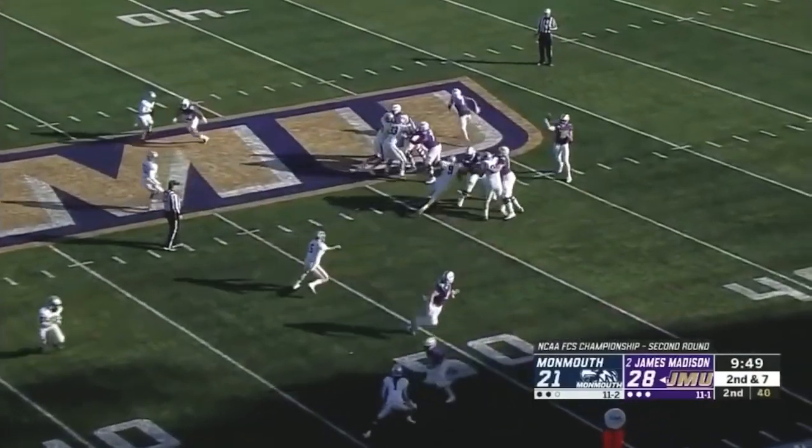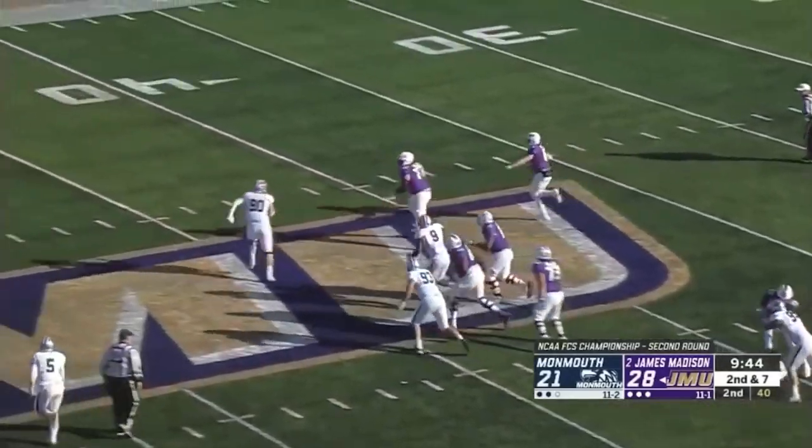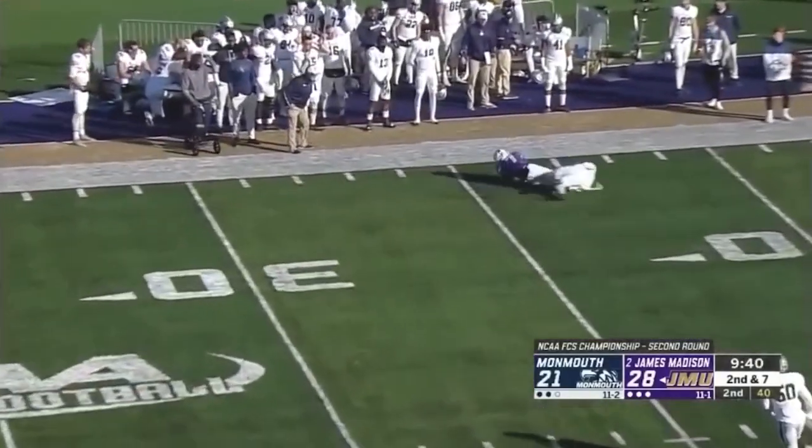With Andy Dalton on a one-year contract, the Cowboys could be looking for a backup quarterback again soon. DiNucci is an interesting developmental prospect who could be well-suited for that role in the future.